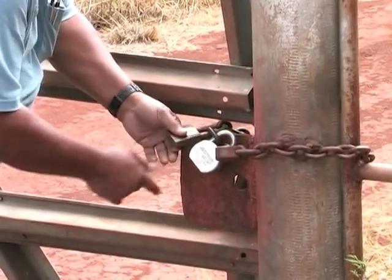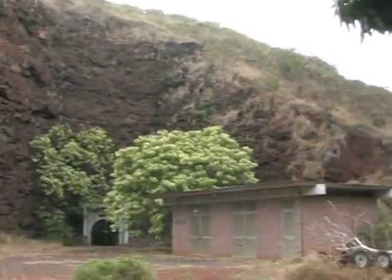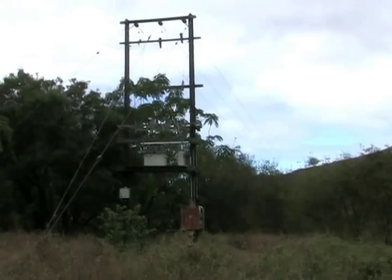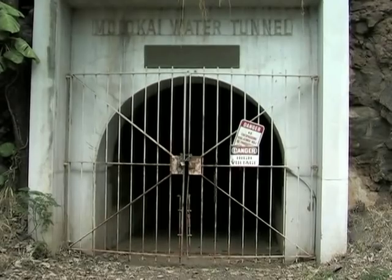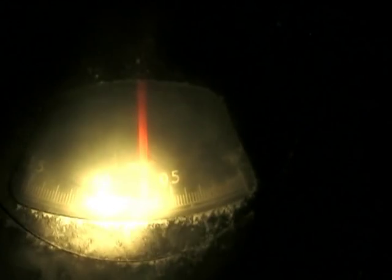Access is secured by a series of locked gates. Located at the west portal is the tunnel control building, power lines that feed through the tunnel, the tunnel entrance itself, and the flow measuring gauge for water exiting the tunnel.